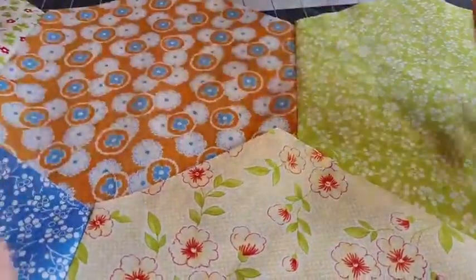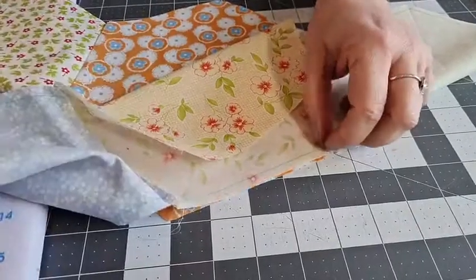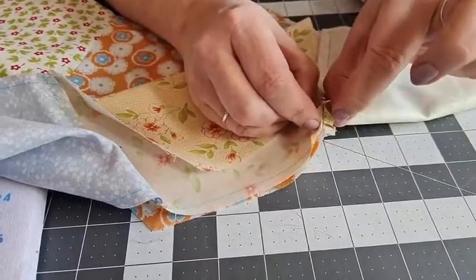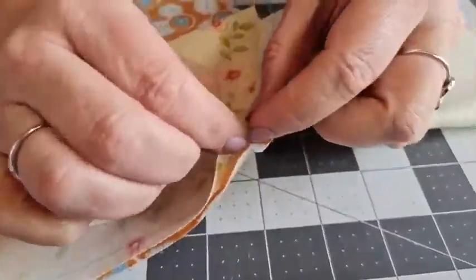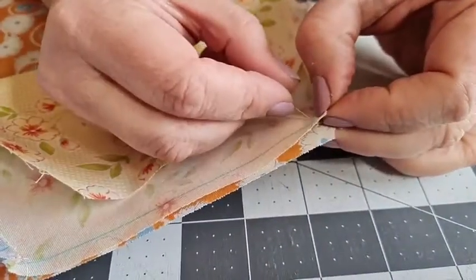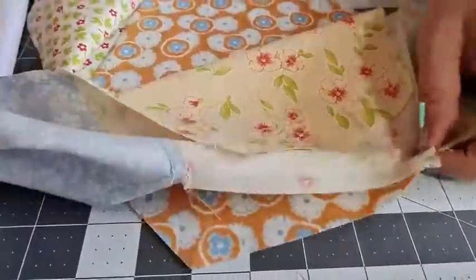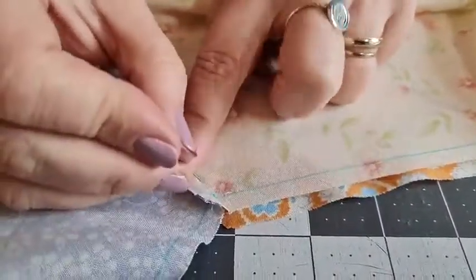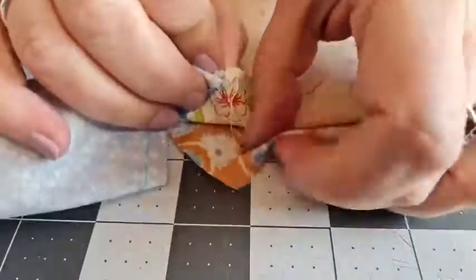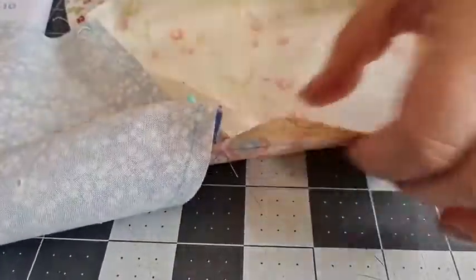We've sewn that one. If I open this out you can see I've got this maneuverability because those seam allowances aren't done. Just gently finger press that one. Now I want to join this seam to this one - it's going to come over like that. Find that cross point there. I don't want that bit to be trapped in the seam, so I'm pulling the seam allowance out of the way. Find that cross through to there.